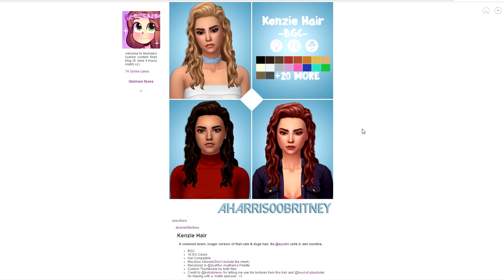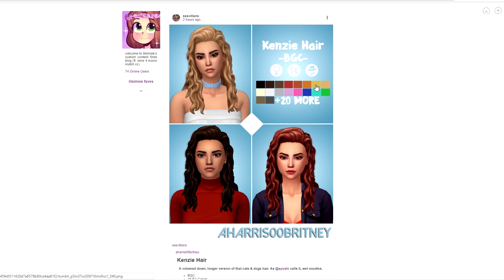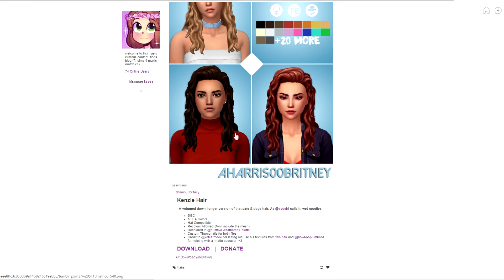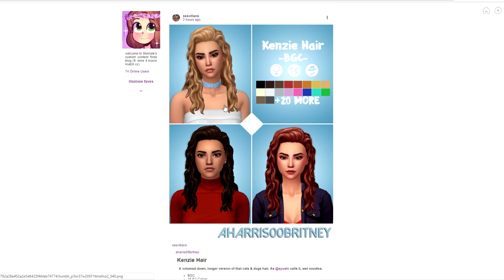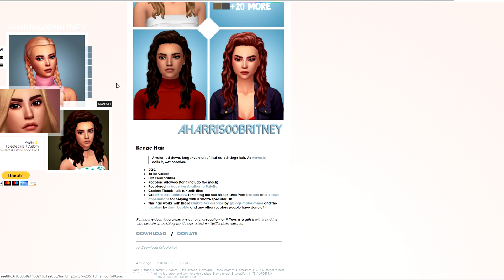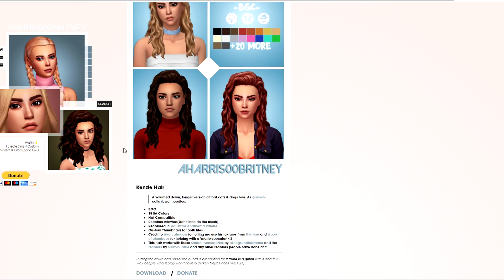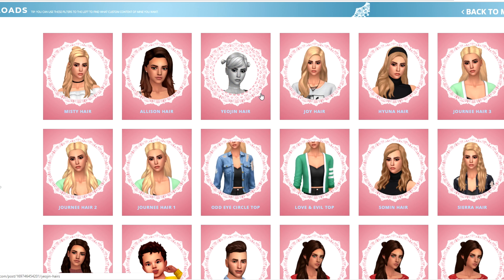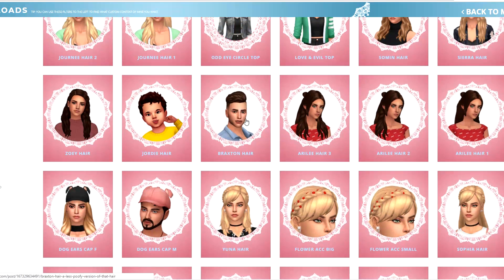Now we're going to hop over to Little Simsie. She's been away visiting friends so her Tumblr hasn't been really updated, which sucks because I rely on her page tremendously. There are a couple new hairs here - this one is the Kenzie hair, super cute. It's basically the one from Cats and Dogs but a little more weighed down with some length to it. Super gorgeous, I'm going to download that.